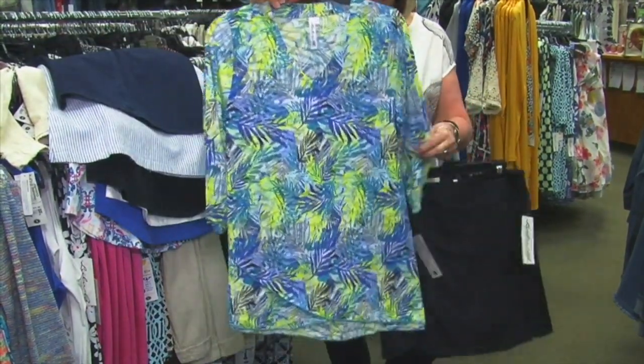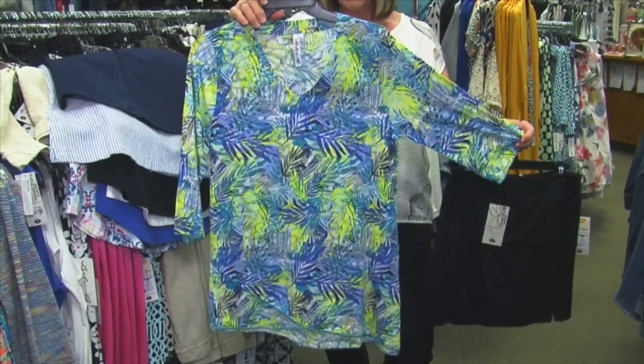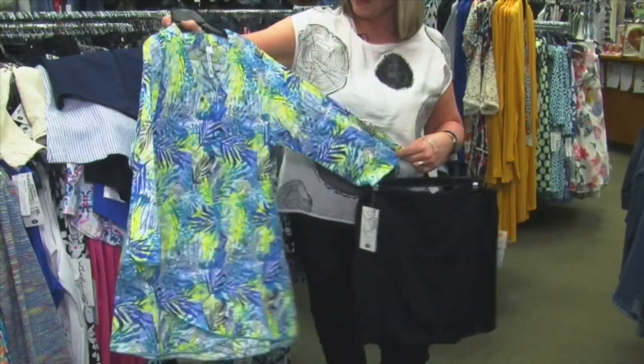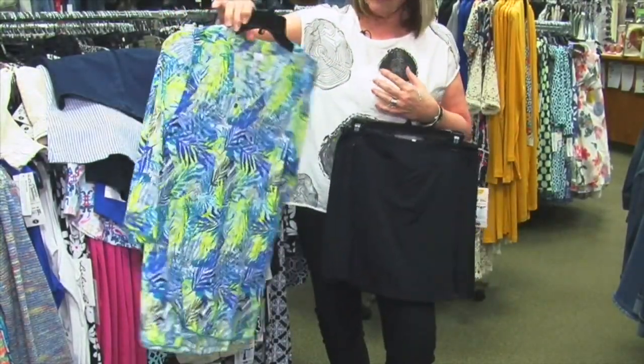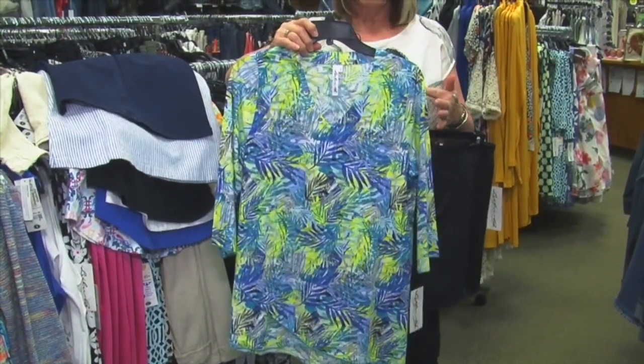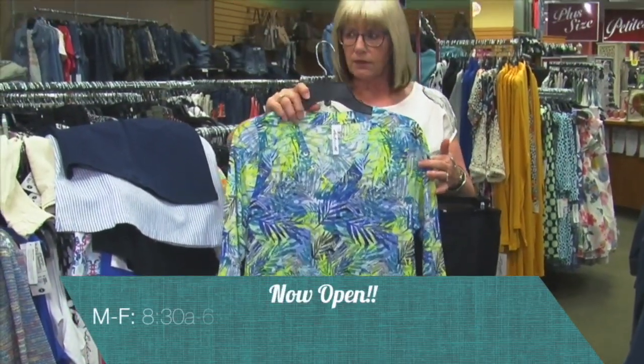This is just a 3/4 sleeve top — a little bit of the burnout, but you really don't see through it. A little bit longer length, so if you want that V-neck, which is just really flattering. We're seeing a lot of this color combination this year and all the ladies are loving this color.